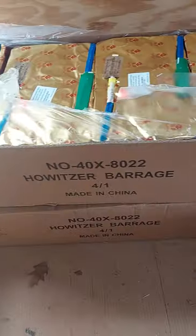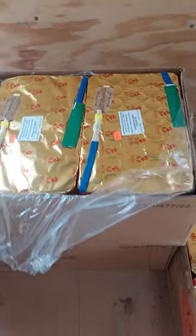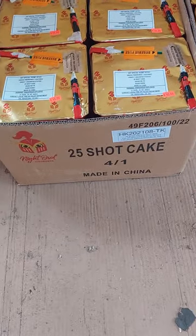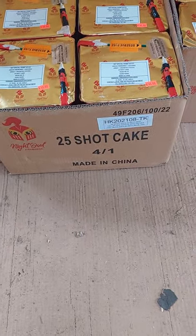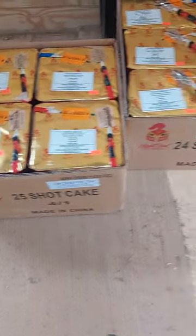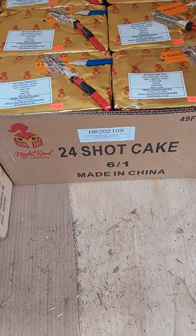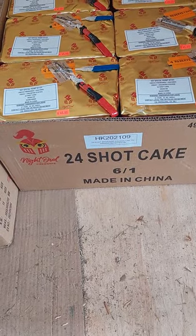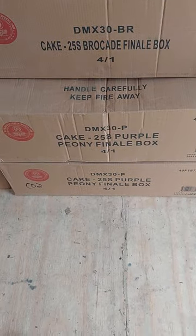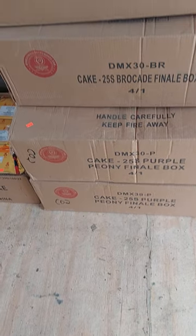25-shot Instant Crackle — $75. It's a barrage — I had these before, they sold good so they must be cool — $82. 25-shot Dahlia with red tail, Silver Dahlia with silver tail, Blue Dahlia with blue tail — $45. 24-shot Brocade Crown Tail to Variegated Effects — $45. Purple Peony Finale Box — $50. Brocade Finale Box — $50.